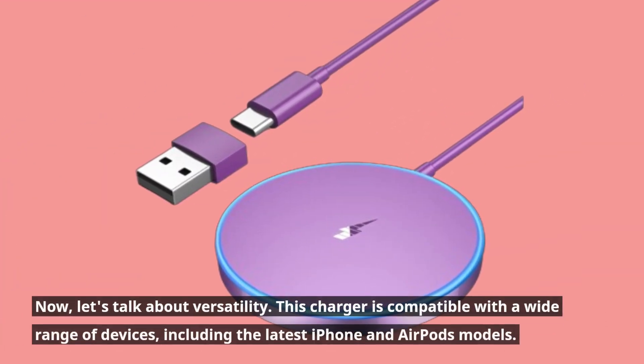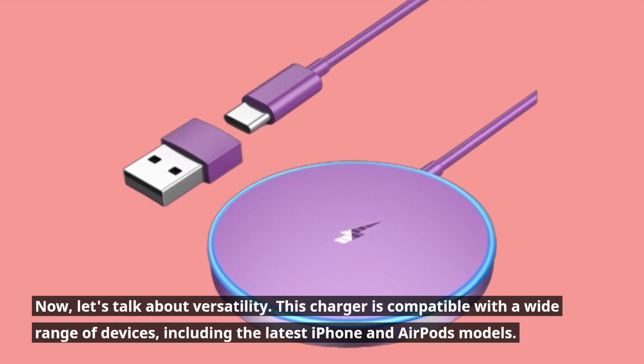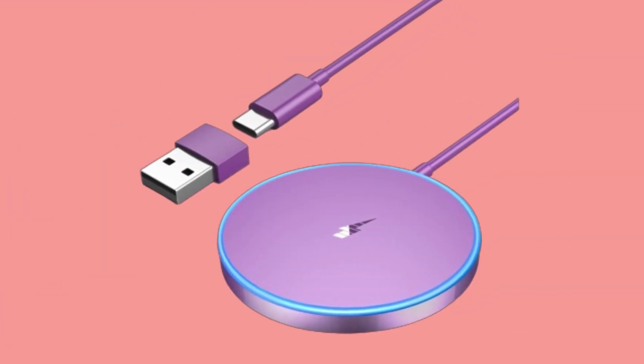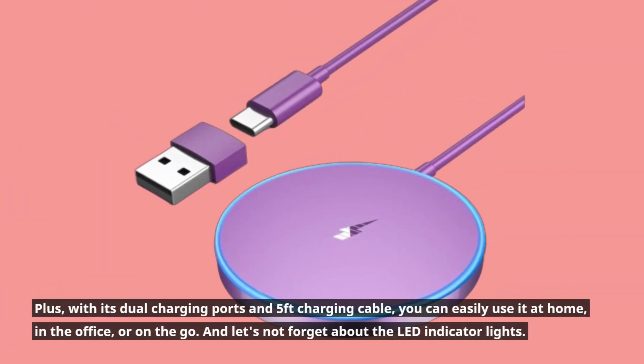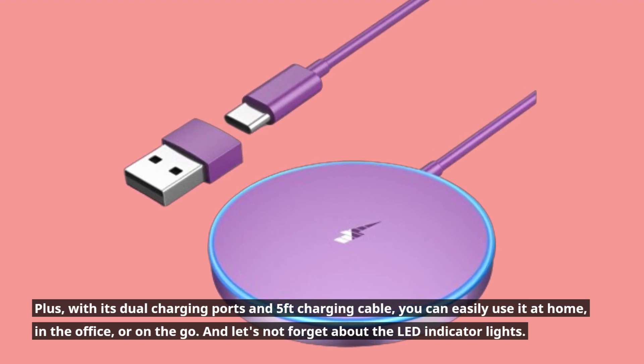Now, let's talk about versatility. This charger is compatible with a wide range of devices, including the latest iPhone and AirPods models. Plus, with its dual charging ports and 5-feet charging cable, you can easily use it at home, in the office, or on the go.